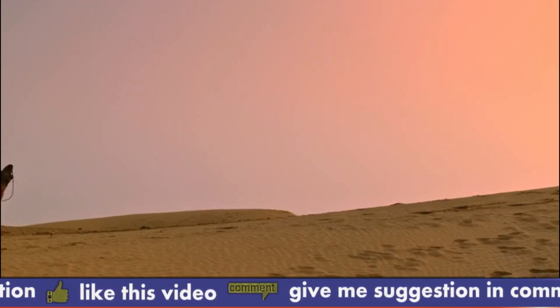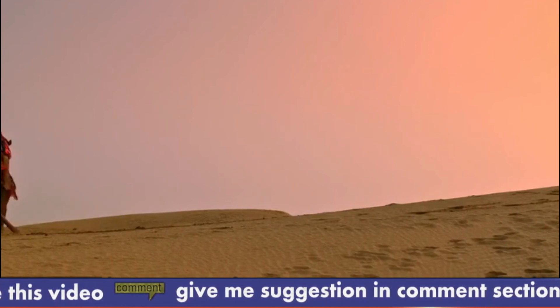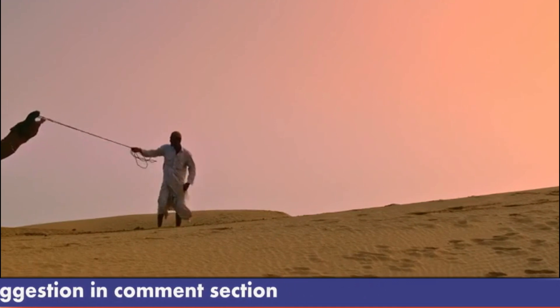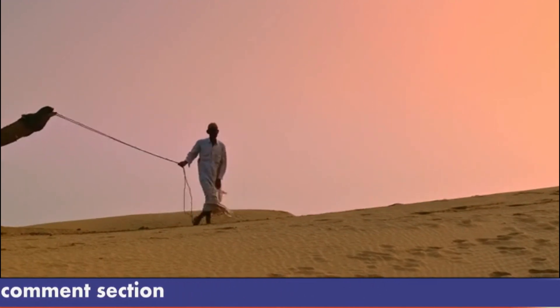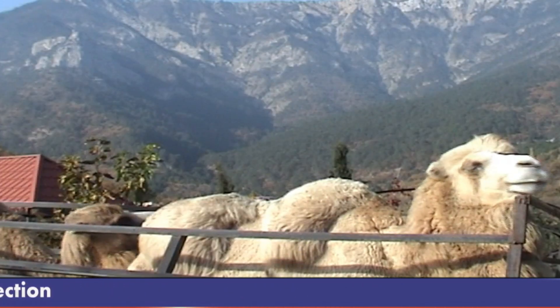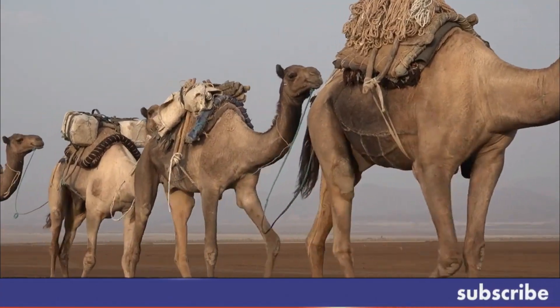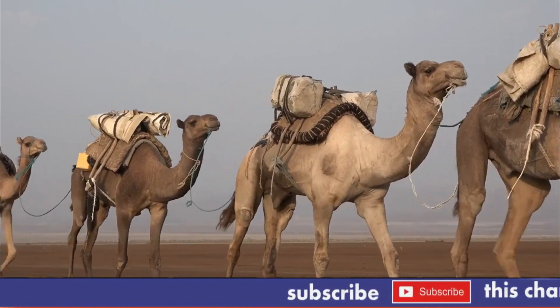In addition to vegetation, camels may also eat grains and other food sources when available. Camels are known for their ability to survive on minimal resources and can even use the fat stored in their hump as a source of food and water when necessary. Overall, camels are able to adapt their diet based on the availability of food in their environment.